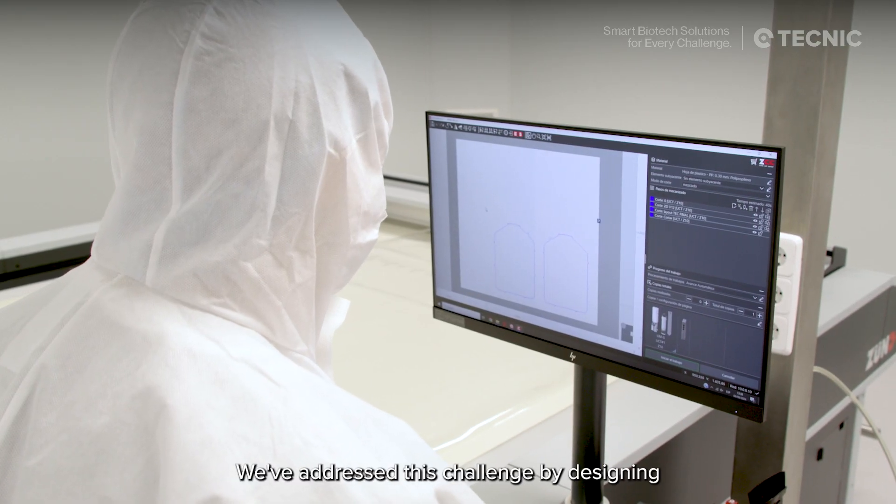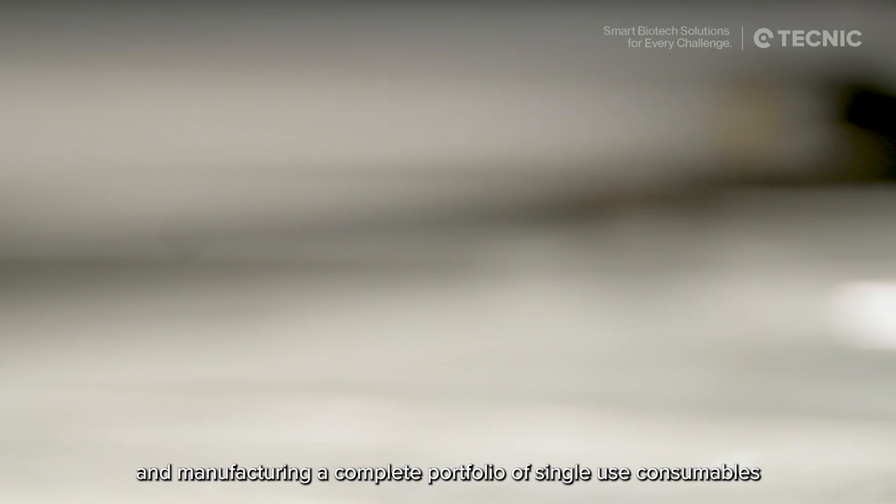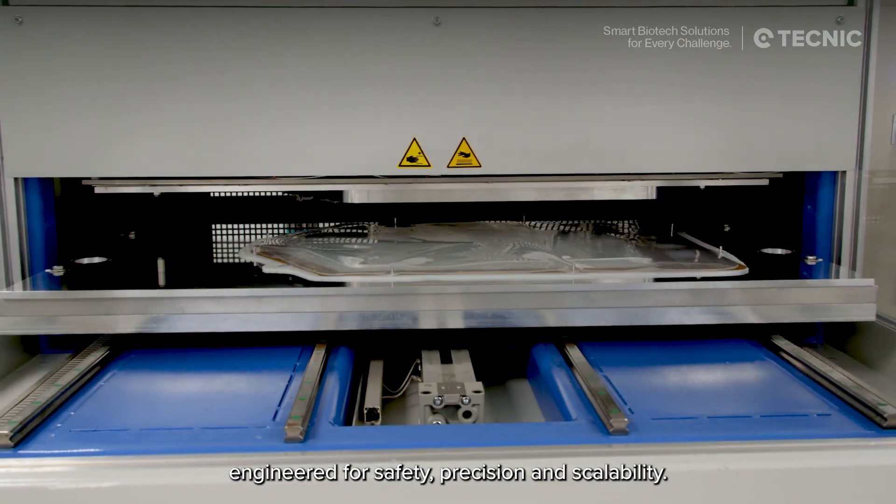At Technic, we've addressed this challenge by designing and manufacturing a complete portfolio of single-use consumables, engineered for safety, precision, and scalability.